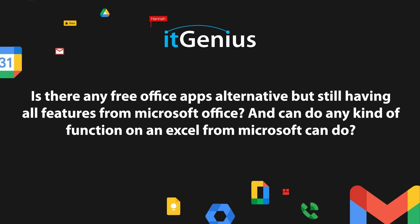Is there any free Office app alternatives, but still having all the features from Microsoft Office, and can they do any kind of function on an Excel that Microsoft can do? Great question.